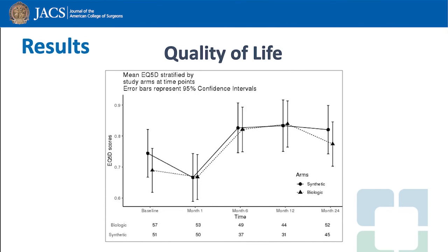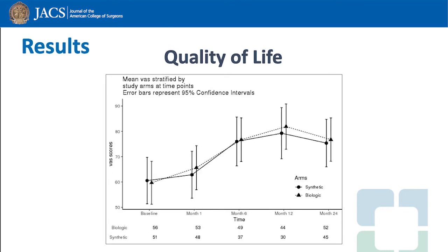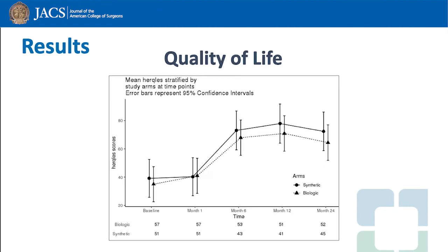Quality of life according to the EQ5D, which is a global quality of life measure, improved for both groups from baseline and was similar at two years. Quality of life measured by the EQ5D VAS also improved from baseline and was similar between the two groups at two years. Hernia-related quality of life also improved from baseline and was similar for biologic and synthetic mesh at two years.